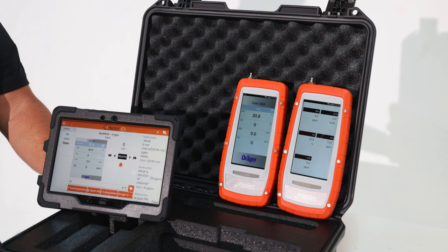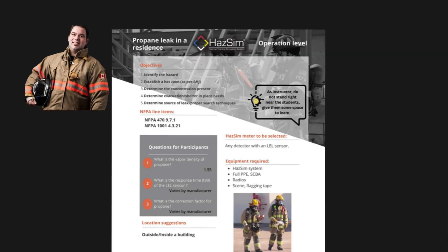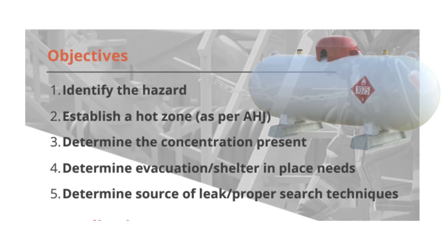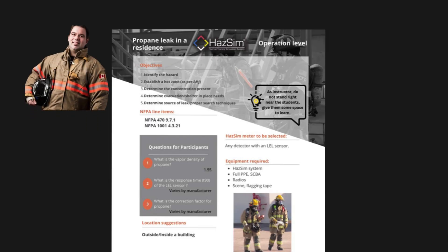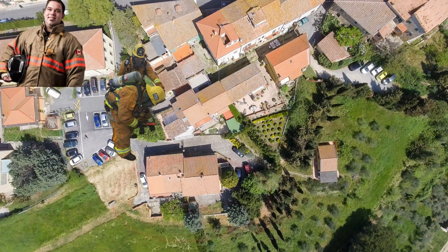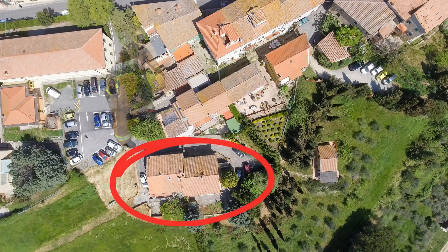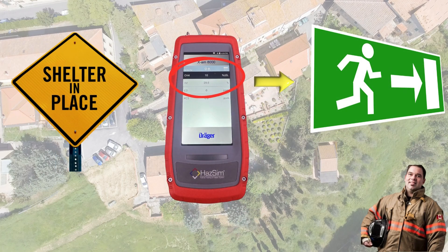Today we're going over a propane leak in a residence, and this should be really top of mind to any firefighter. We've had the Loudoun County incident, where firefighters were severely injured or killed based on some sort of gas leak. The main objective for regular operation crews is to first identify the hazards — figuring out that there's an actual flammable environment. Then, based on your AHJ and your SOPs and SOGs, you want to establish a hot zone and figure out how much of that contaminant is in the environment, so you can make sound decisions: shelter in place, evacuate, and what you can do as an operations-level responder to mitigate the situation.